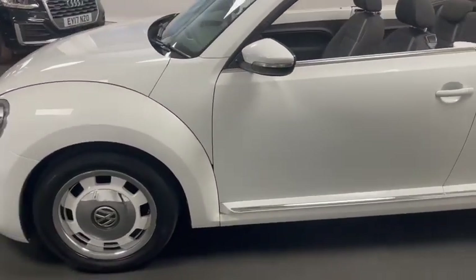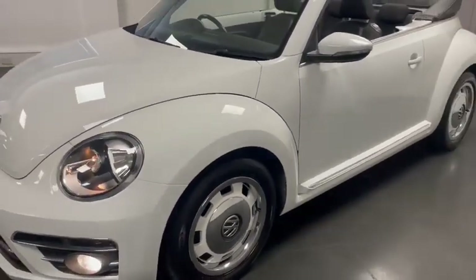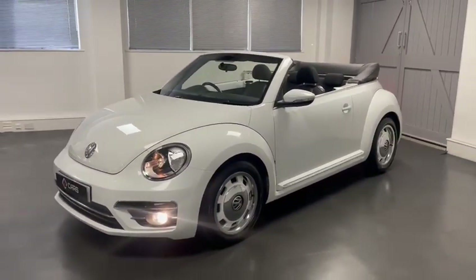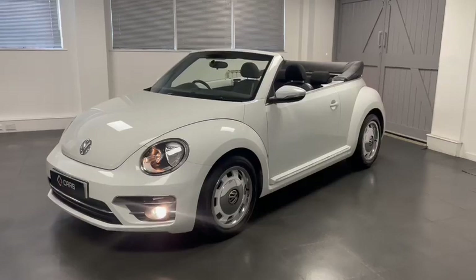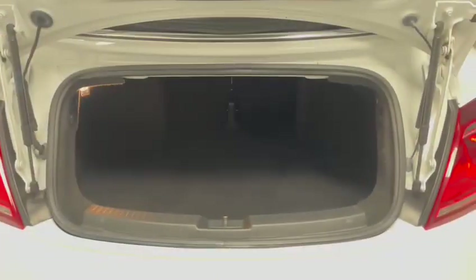It also has a really extensive history, all with Volkswagen from new, only two owners, and the last owner has had it for a very long time as you can see in the advert. Through the video I'll be going around the car in a bit more detail, starting at the back of the car and walking forwards.